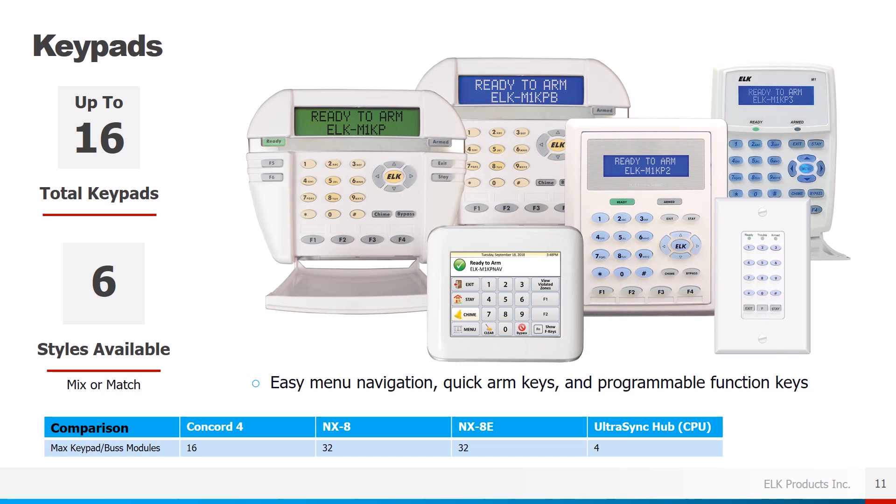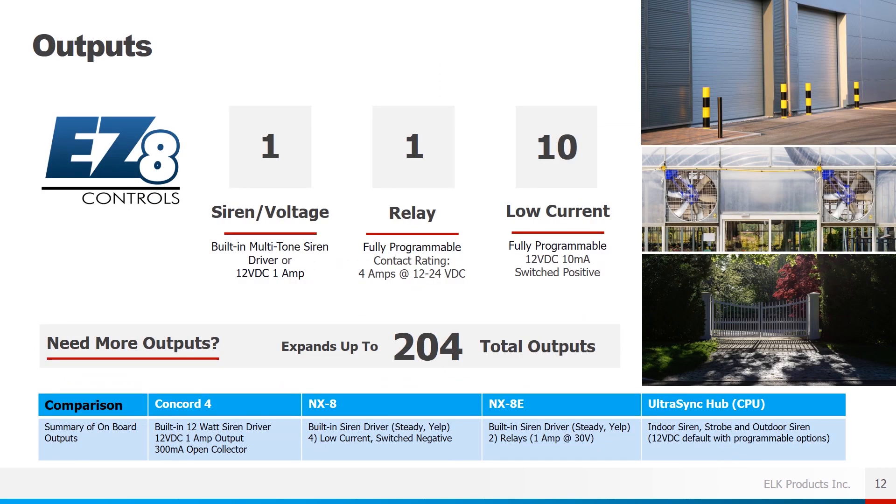In the M1 product line we have six different style keypads available, and you can have up to 16 total keypads connected to the system. All keypads offer easy menu navigation, a quick arm feature, and programmable function keys (F keys).